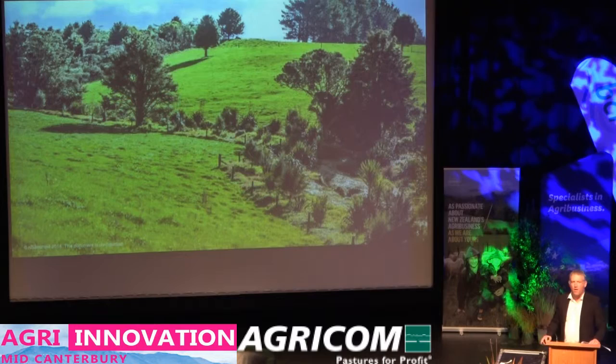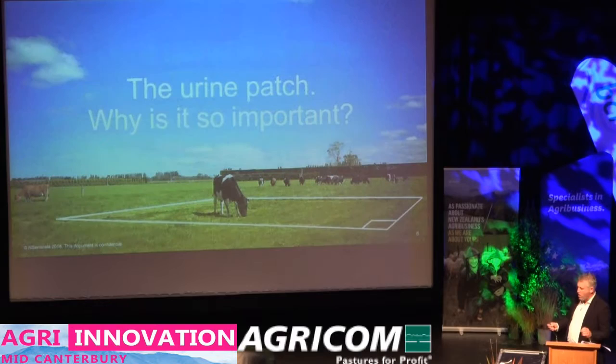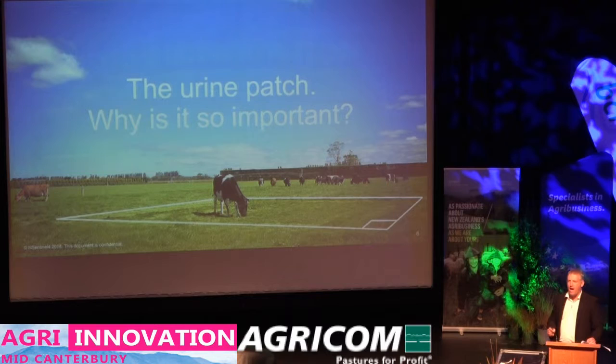Up to 90% of all the nitrate that leaches out of the farm system comes from the urine patch. It doesn't come from fertiliser application. It doesn't come from spreading effluent if we're doing that properly. It actually comes from that little puddle that accumulates behind the cow about 19 times a day. A dairy cow grazes about 140 square metres a day and dumps about 70% of all the nitrogen it consumes into a urine patch that covers just 3 square metres — a real concentration of nitrogen, equivalent to about 1,000 units of nitrogen per year. The two things you need for nitrate leaching are areas of concentrated nitrogen like this, plus water moving through the profile.